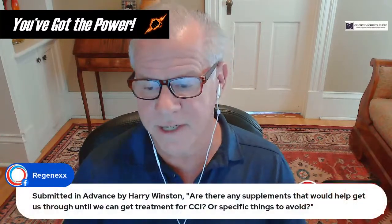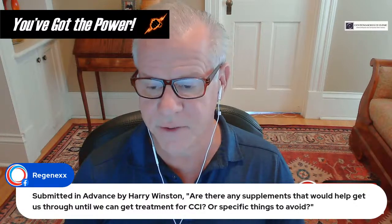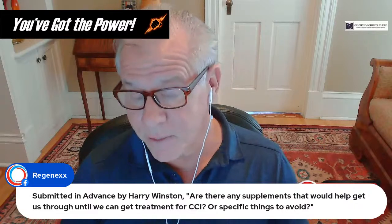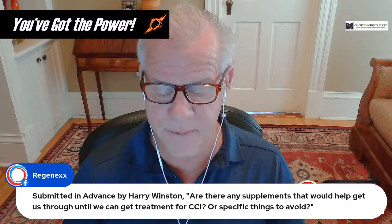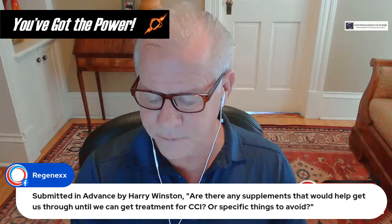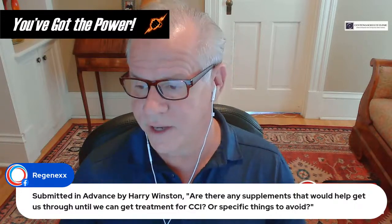For supplements to help while waiting for CCI treatment, anti-inflammatory supplements are probably your best bet — things like high-quality fish oil, glucosamine, chondroitin, turmeric, and curcumin.